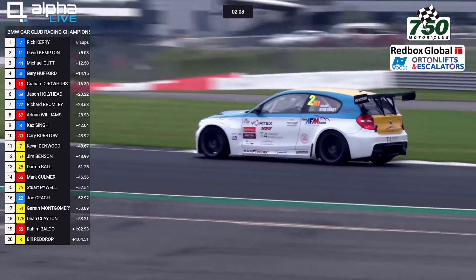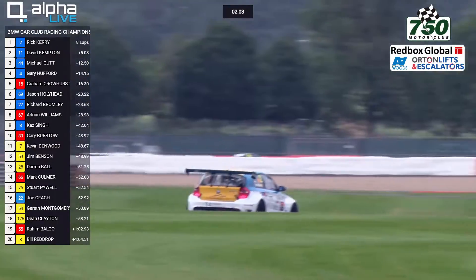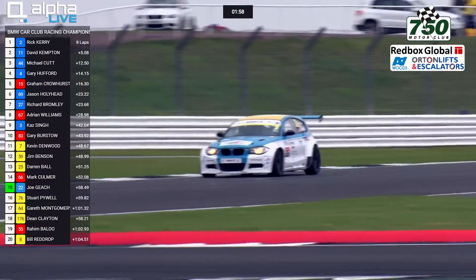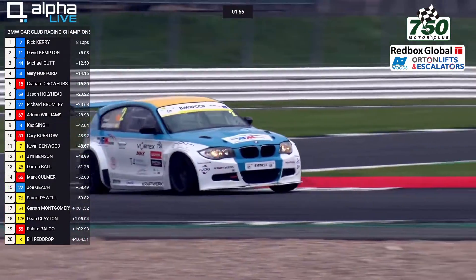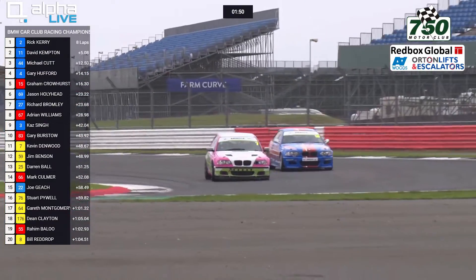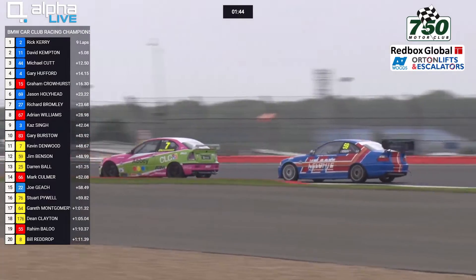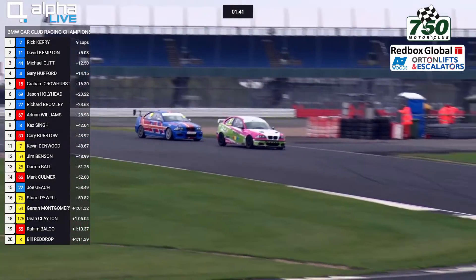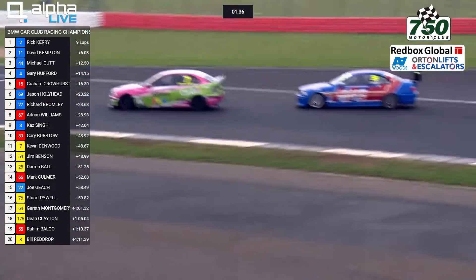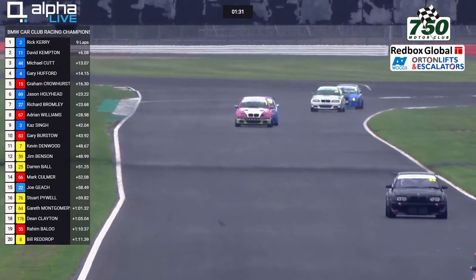That's Kerry heading into Stowe Corner once again in car number 2, down the Hangar Straight with what I imagine is a headwind down into Stowe today, turns through the Vale and onto Club Corner. He'll probably get a couple more laps out of this race. The other 1 Series has got very sideways going through here — I think he's run out of rear grip. That's Joe Geach in the other 1 Series. He's still nose to tail within Class 6, and Kevin Denwood ran a little bit wide onto the Hangar Straight.